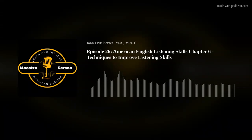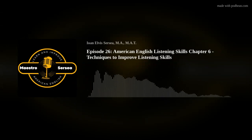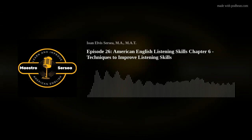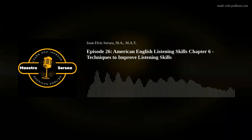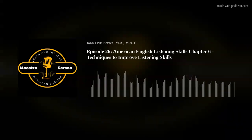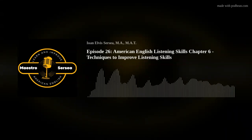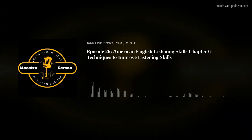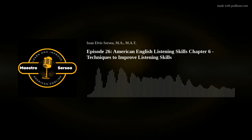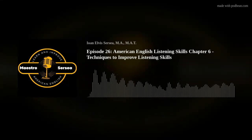In conclusion, actively seeking opportunities for real-life listening practice is an invaluable complement to formal language learning. Throughout this subchapter, I have highlighted the importance of this practice and provided you with tips, strategies, and techniques to maximize its benefits. I encourage you to apply these recommendations and take action towards enhancing your English listening skills. By embracing real-life listening opportunities, you will undoubtedly accelerate your language learning journey.